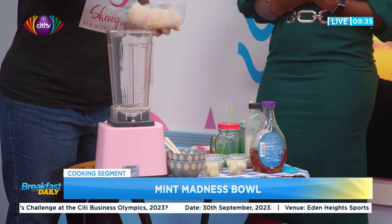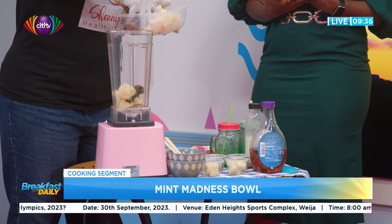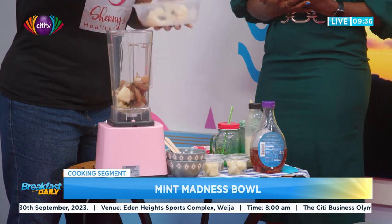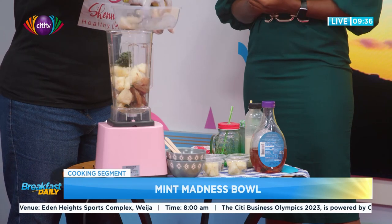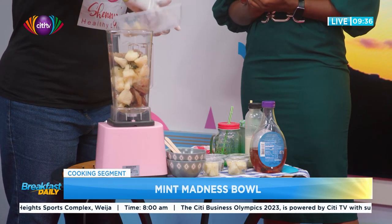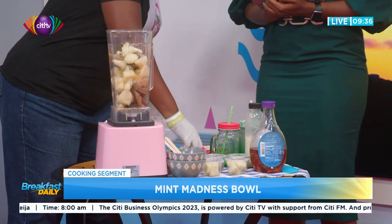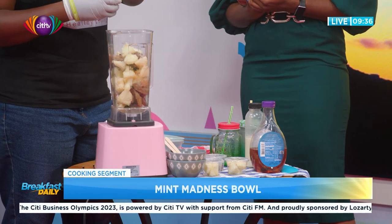So we have frozen pineapple and frozen kale — everything here is frozen — and frozen banana as well. Would you serve this as a breakfast or a dessert? You can have it as a bowl for breakfast if you want to.